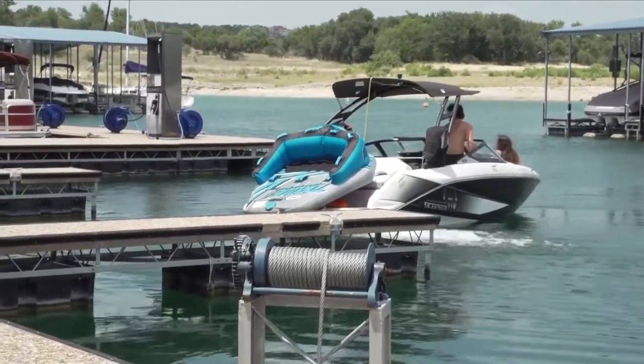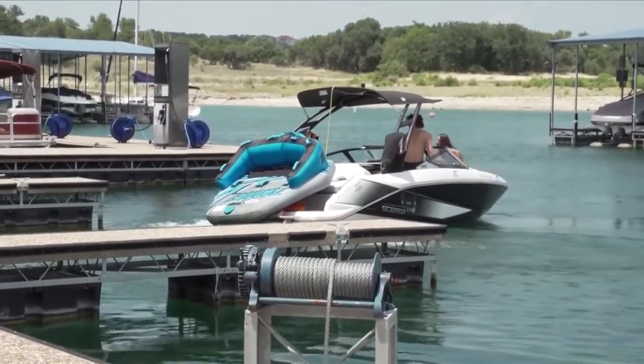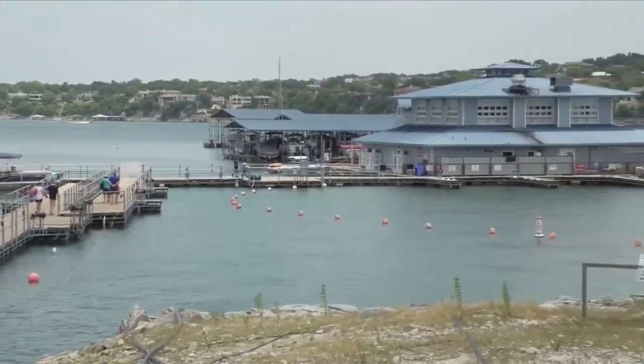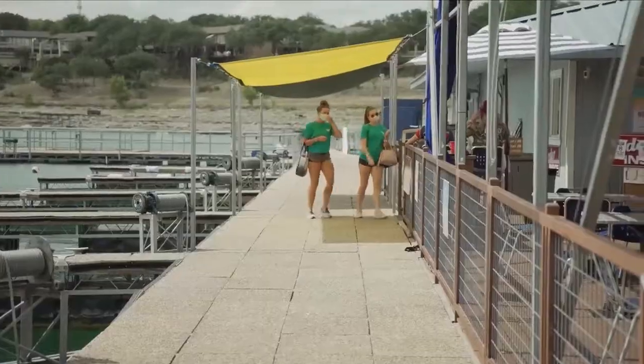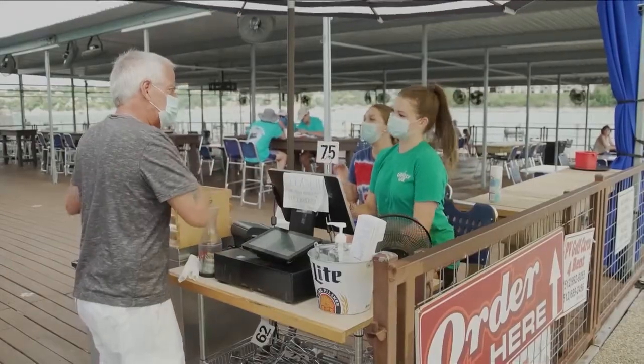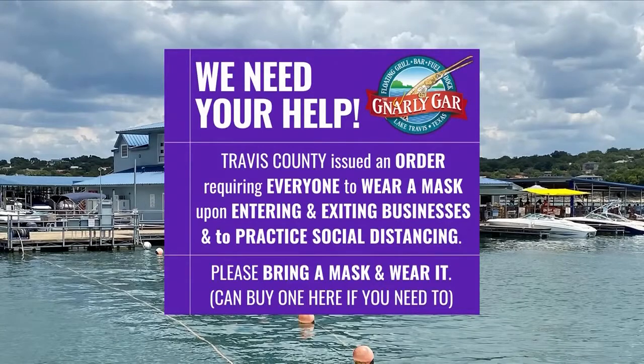We have two main ways to get here. You can get here by boat — boat right up to one of our boat slips and walk right in. You can also get here by land through the city of Lago Vista and Point Venture. During this time of COVID, things are obviously difficult, but we're taking extra steps to keep our patrons and staff safe. All of our staff are required to wear masks, and we have our place disinfected every week.